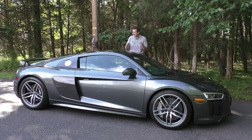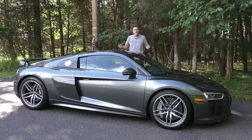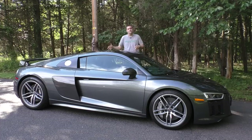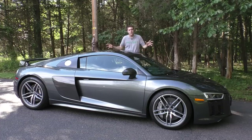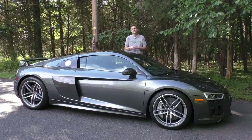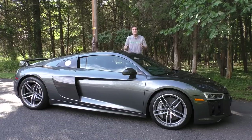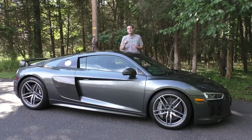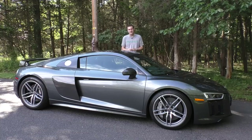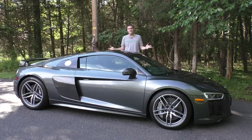This is a 2017 Audi R8 V10 Plus. Ten years ago when the R8 first came out, there was just a V8 engine — no V10 and no Plus — and the original R8 had a base price of only a hundred and ten thousand dollars. Right now this one is available for sale and its sticker price is almost double that, just a little over two hundred thousand dollars. Today I'm going to show you why the R8 has gotten so expensive.